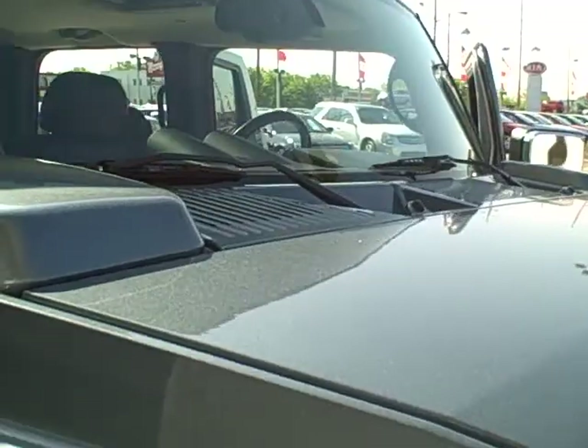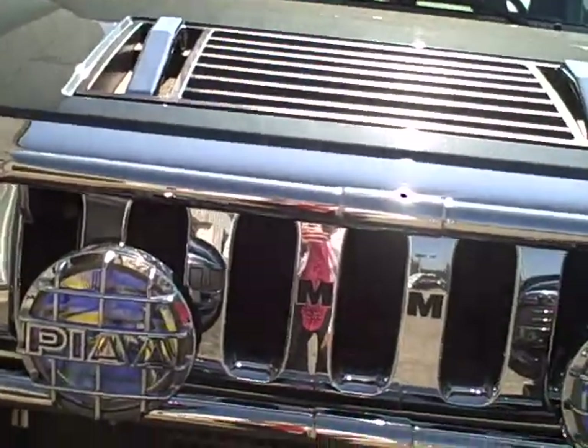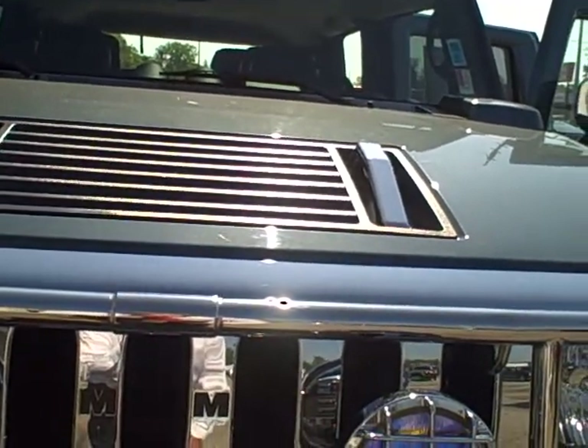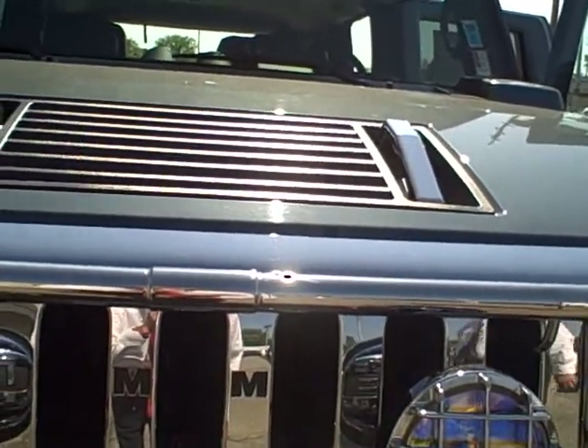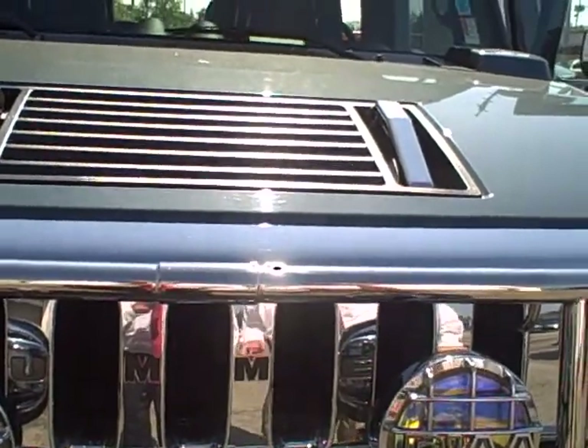You had mentioned to keep my eyes and ears open for something like this that may be of interest to you. This just came in, and I wanted to send you this video regarding the vehicle so you could eye it for yourself. Hopefully we can get together on showing this to you in person soon. Thank you. Joe Anderson, Lockhart Cadillac and Hummer in Indianapolis. Have a nice day.